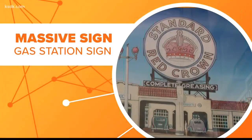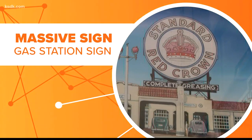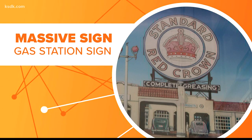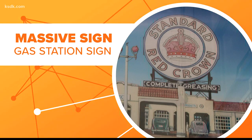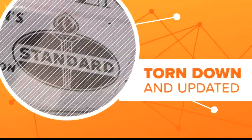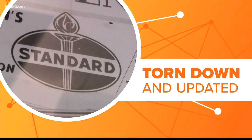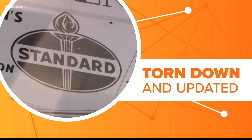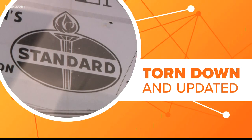There has always been a massive sign at the gas station near the southwest corner of Forest Park. The first one went up in the 30s — Standard Red Crown, illuminated in neon. In the 50s, the station changed hands. The original building and sign were torn down and updated in 1959, and a new Standard Oil sign was put in its place.